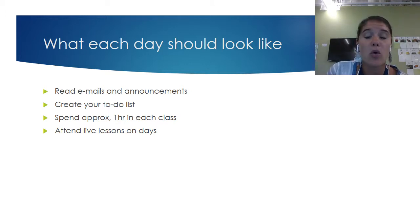Remember that we set up our courses to be about one hour of work time each day per course. We know that won't be exact for every student every day — some may take a little longer, some a little less — but we want you spending approximately one hour a day in each class, and on live lesson days, we want you to be a part of that too.